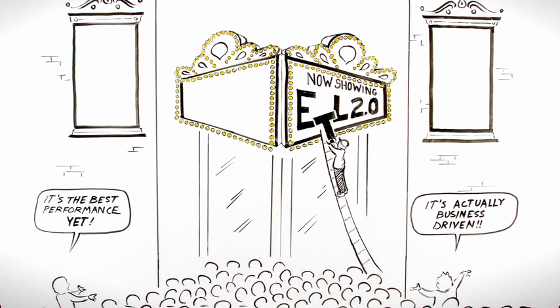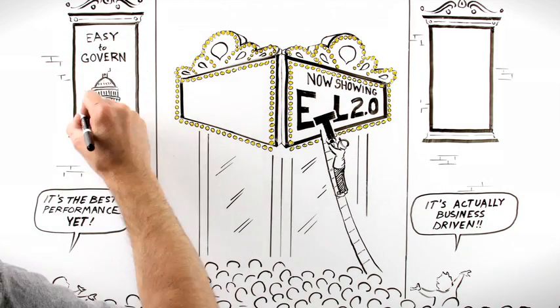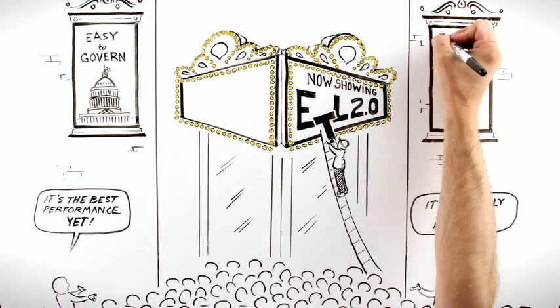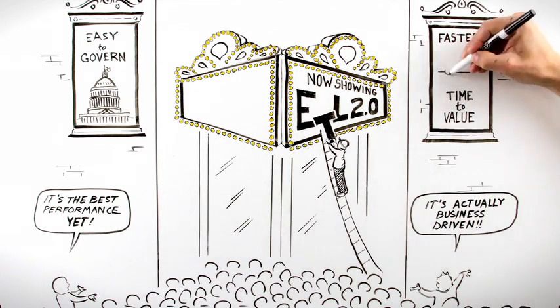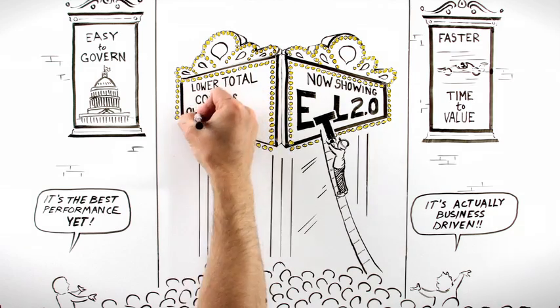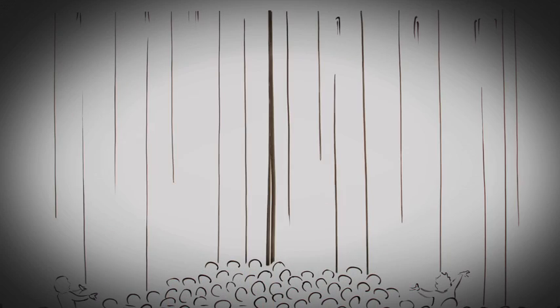ETL 2.0 connects business users with their data the way they understand it. With all the transformations happening in one place, ETL 2.0 is easier to govern and maintain. Enhanced collaboration and true reusability mean faster time to value. At the end of the day, ETL 2.0 means lower total cost of ownership.